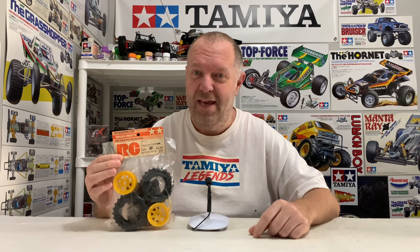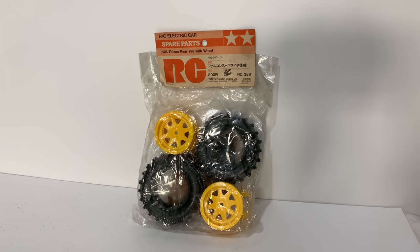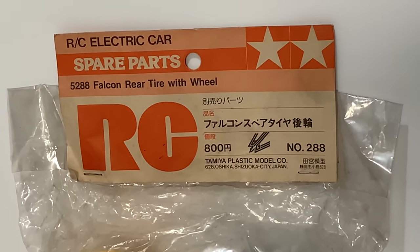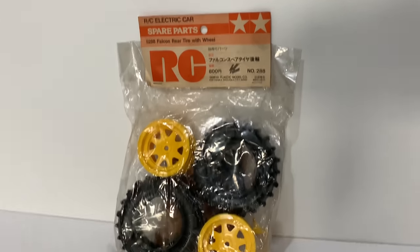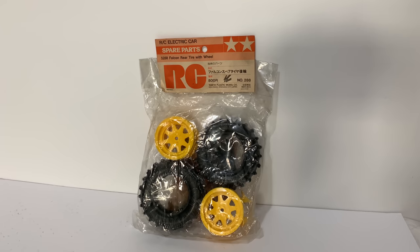Next up, genuine Tamiya Falcon rear wheel set — tyres, wheels, and the wheel adapters are in there as well, which is mega cool. A huge thank you to Gobsmacked — you know who you are. I reached out on the Facebook group asking if anyone had a set of wheels, didn't expect something like this. We agreed on a price and he kindly sent them. I've got no excuses now not to get on with my Falcon restoration.